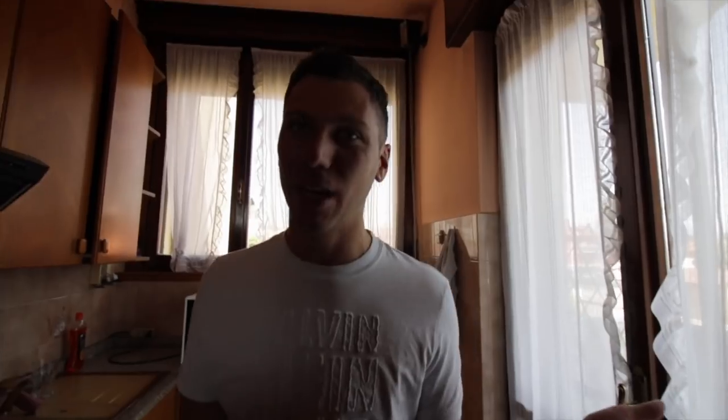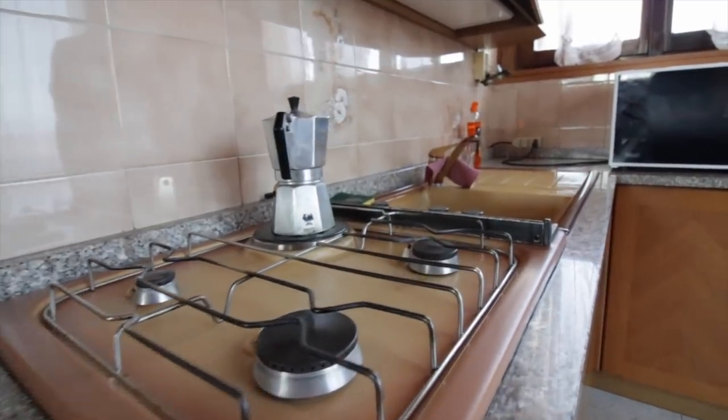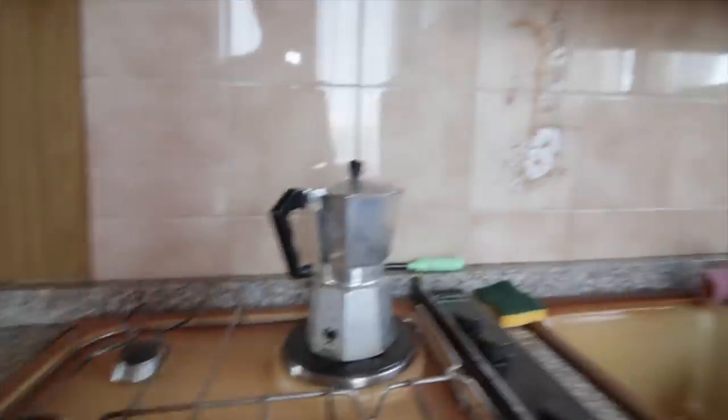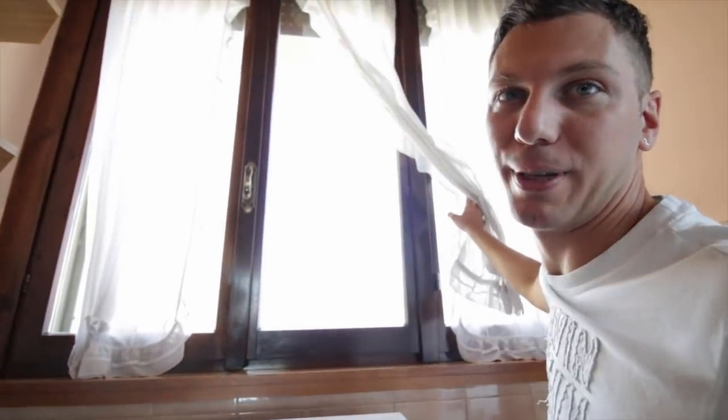The balcony out here is very nice but quite messy, so we still have to clean it. We'll do a balcony breakfast out there very soon. What I love about this window is that you can see the mountains all the way down there.